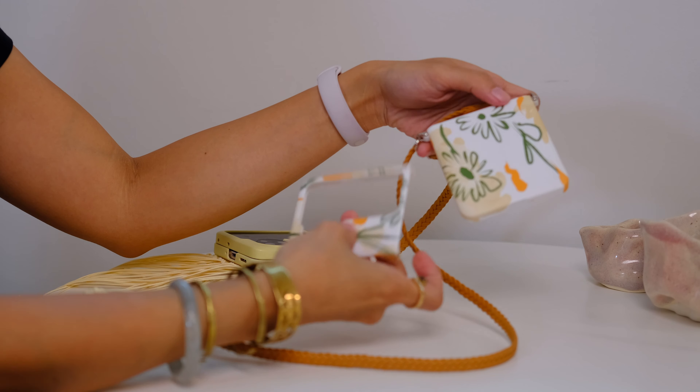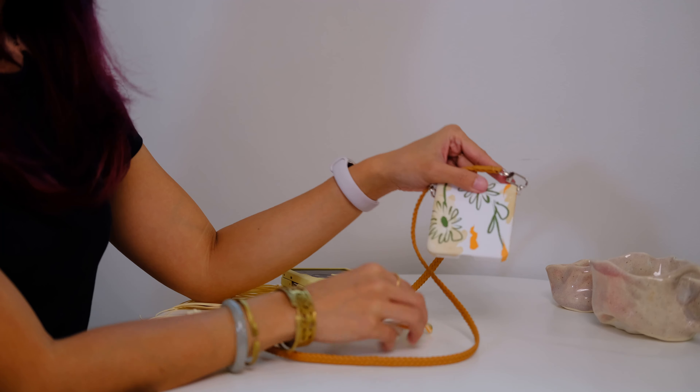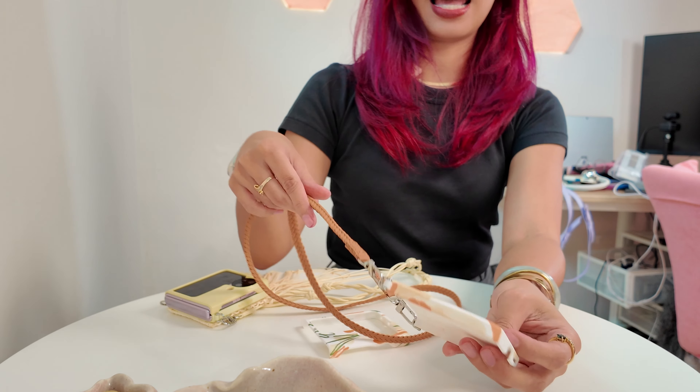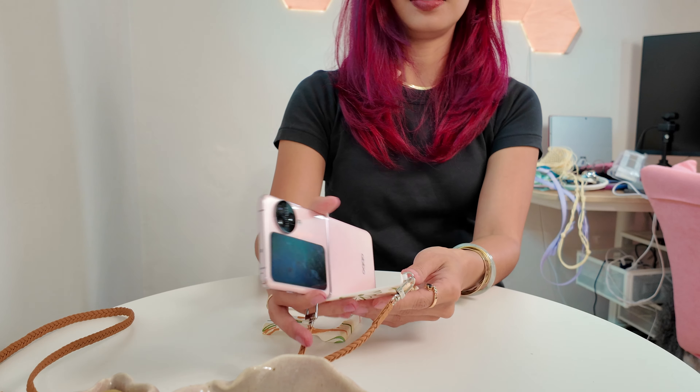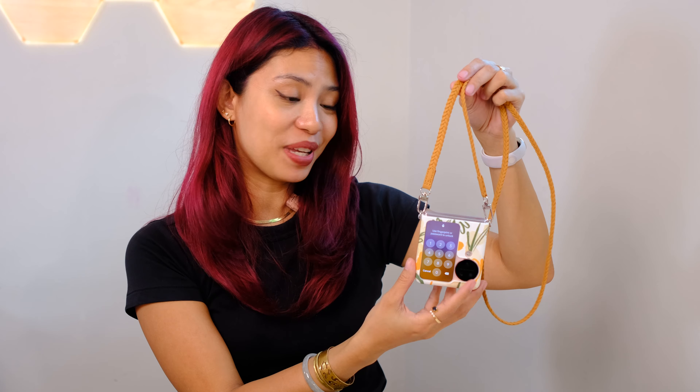Next up, this really cute summer floral-themed case. It has a matte texture, so that's really nice, and that braided strap. I have one case for each day of the week, I'm so happy. Imagine wearing this in the summer at the beach with a floral dress or even just a bikini. Yellow and orange are not usually my colors, but this is changing my mind.